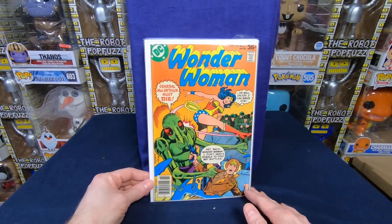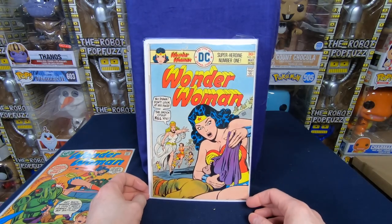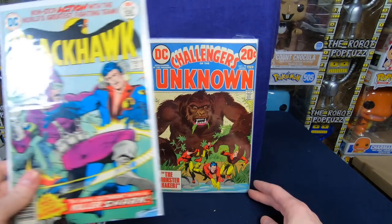We got Wonder Woman 237 — looks to be in pretty decent shape. Wonder Woman number 220, cut in a funny way so you don't see the number, but a very cool cover — happy to have that. Black Hawk 250 — that is cool.